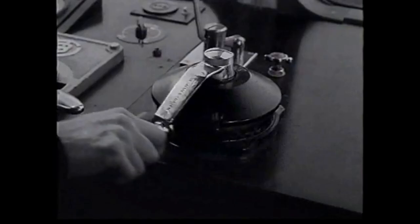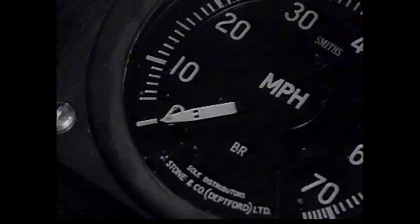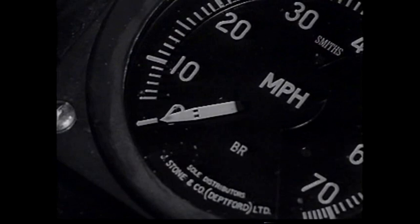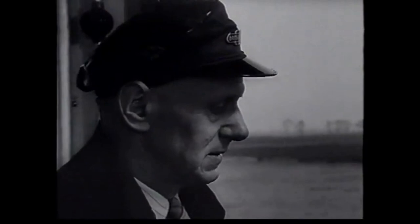The brakes on these cars are outstanding. Just look at this. You can, and should of course, stop quickly and smoothly. Good brakes and rapid acceleration make these cars real time savers.